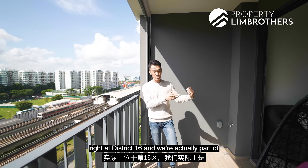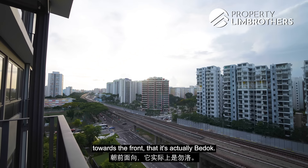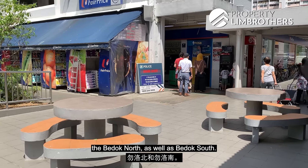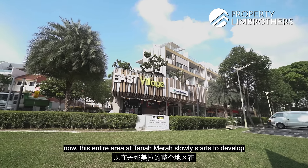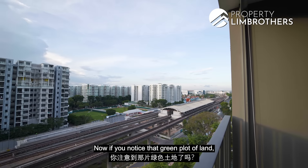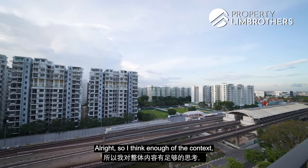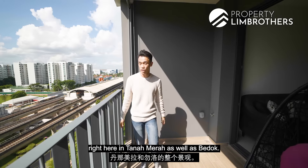Grandeur Park Residences is located right at District 16 and we are part of the Bedok planning region. Looking at the map, that is Bedok — a mature estate where HDBs are about 30 to 40 years old, predominantly situated at Bedok North, Bedok South and Bedok East where we are standing. This entire area at Tanah Merah slowly started to develop towards the tail end of the 1990s. That green plot of land is estimated to launch at about $1,800 PSF, and we'll share more about what that number means.